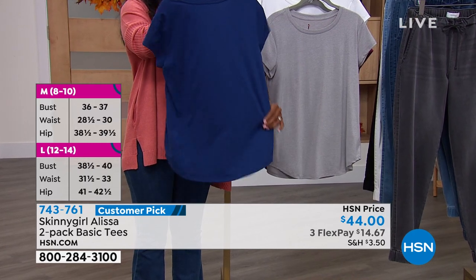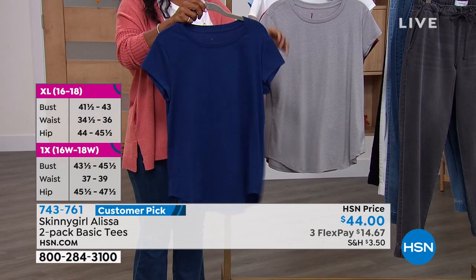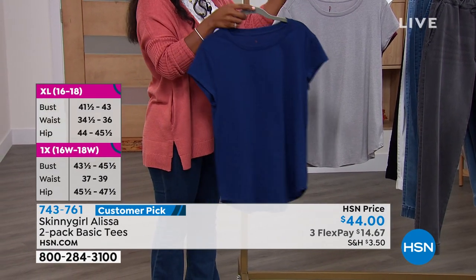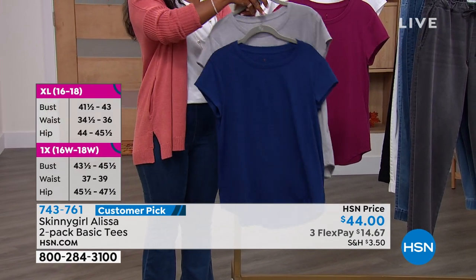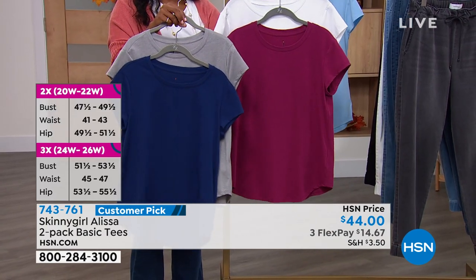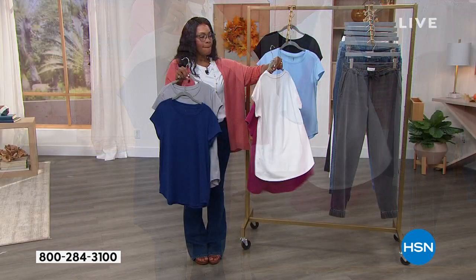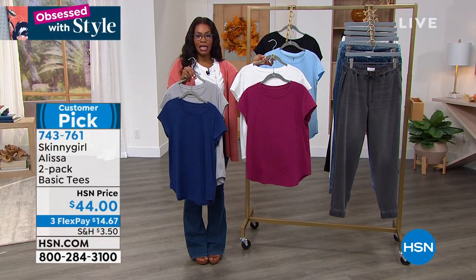It's an elevated t-shirt, taking a normal t-shirt to the next level. I live in t-shirts — I don't wear blouses — so this functions as a blouse or a casual top for me as well. T-shirts have very much taken center stage over the last 12 to 18 months.